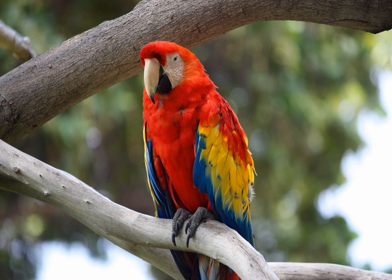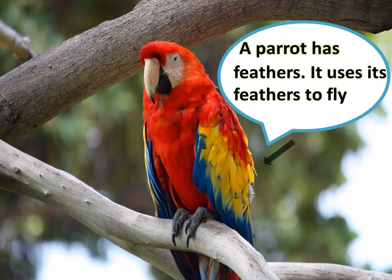This is a parrot. A parrot has feathers and it uses its feathers to fly. Feathers help to trap more air and keep the parrot warmer.